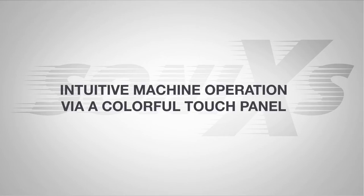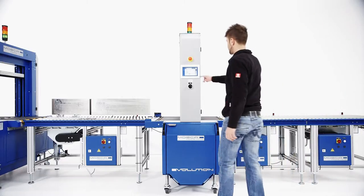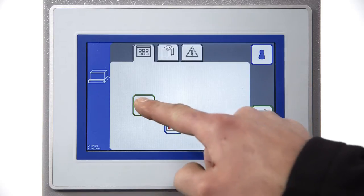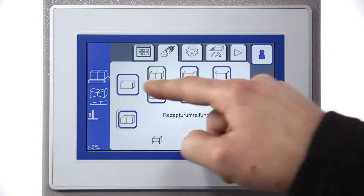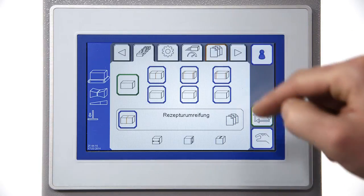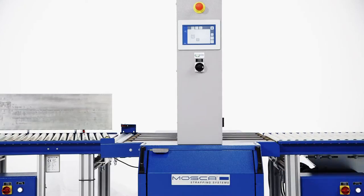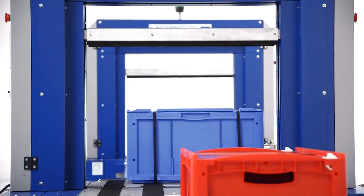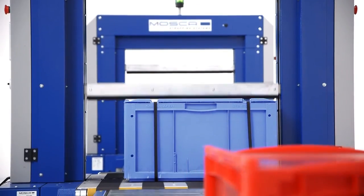A colorful touch panel ensures intuitive operation and programming of all relevant machine parameters. Additional values such as strap tension or conveyor speed can be allocated to a specific product. Products can also be processed fully automatically via internal length measurement or external interface signals.